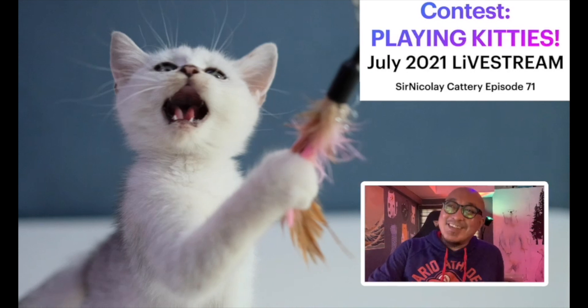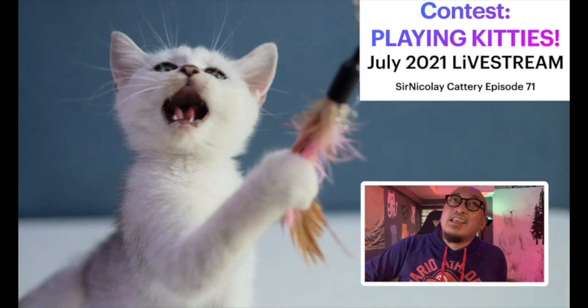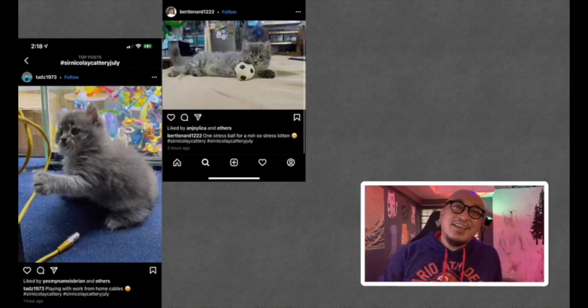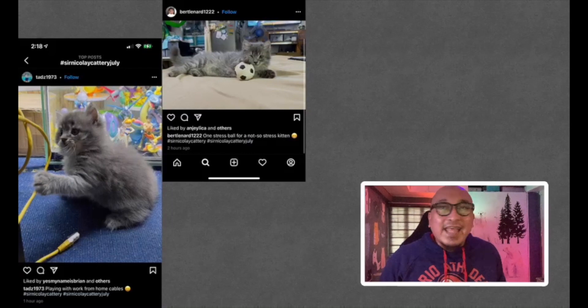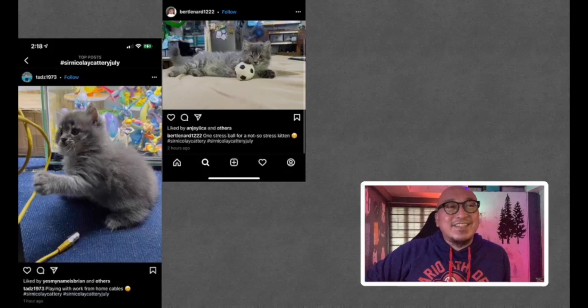The contest for this month is about playing kittens. There are only 17 entries this month, but they're still pretty good pictures and you have a higher chance of winning. The first entry is from TADS 1973 — 'Playing with work from home cables.' Very cute, because we know cats really do play with cables. Thank you for sharing.